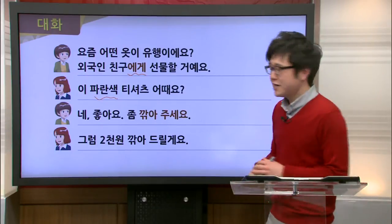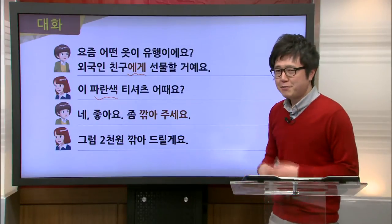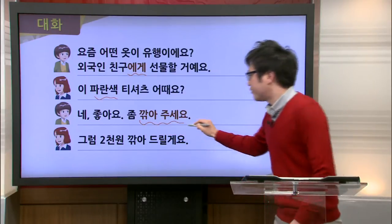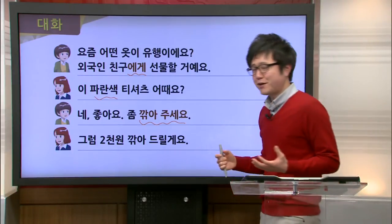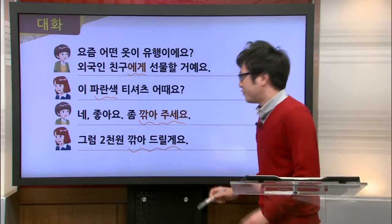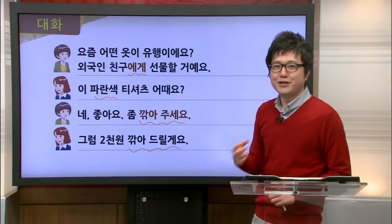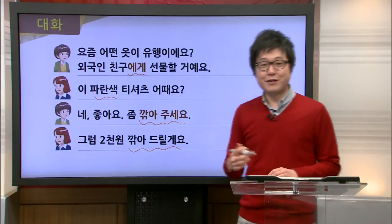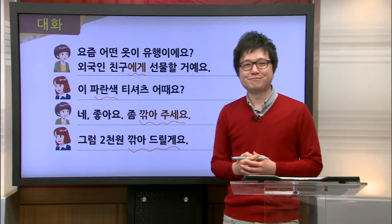Jimin responds by saying 네 좋아요 — she likes it — but she also makes a request: 좀 깎아 주세요, meaning could you give me a little discount? The employee responds, 그럼 이천원 깎아 드릴게요 — okay, then I will take off 2,000 won from the original price. It looks like Jimin will end up buying the T-shirt for her friend.